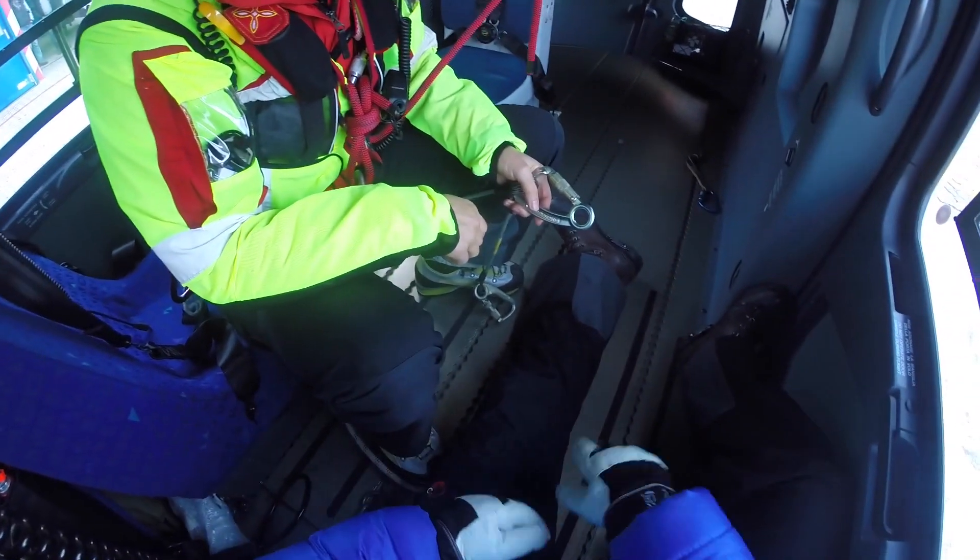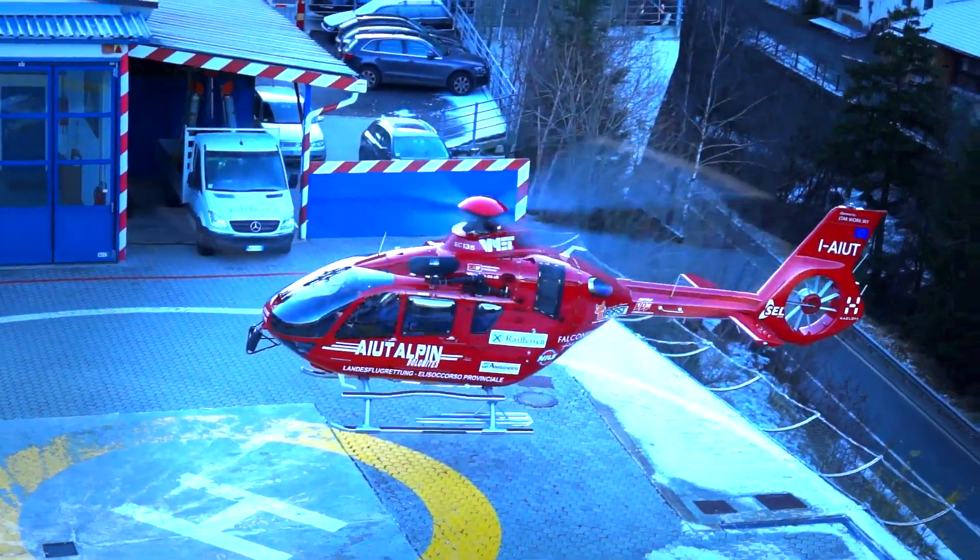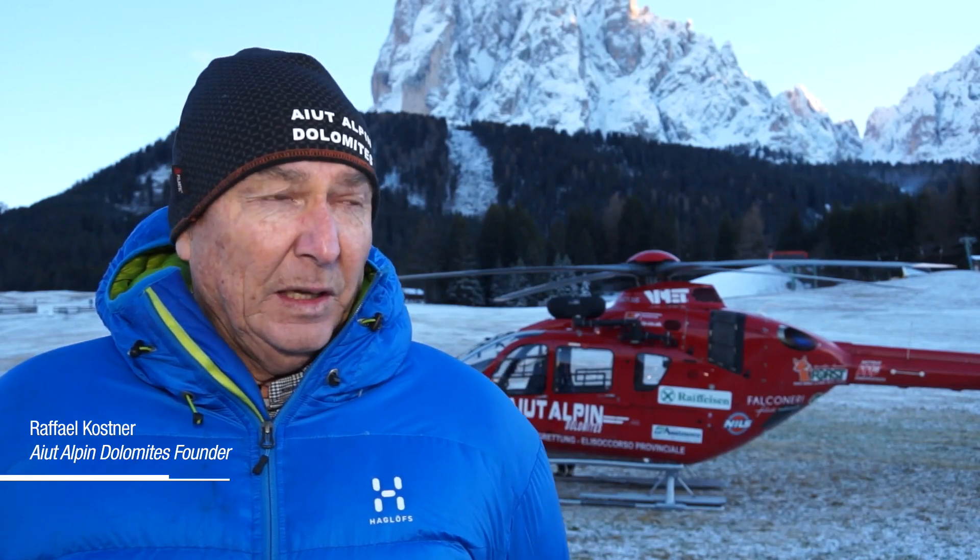We're rescuing an average of 700 people per year — about half in summer, and in winter of course a lot on the ski slopes, but also avalanches, ice climbing, and all kinds of things.